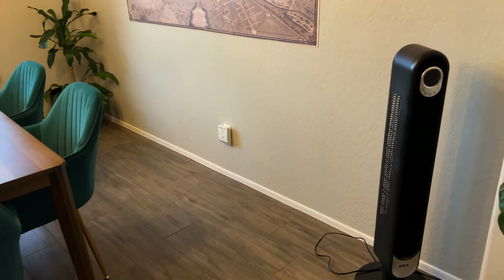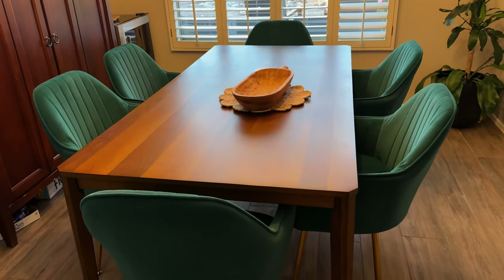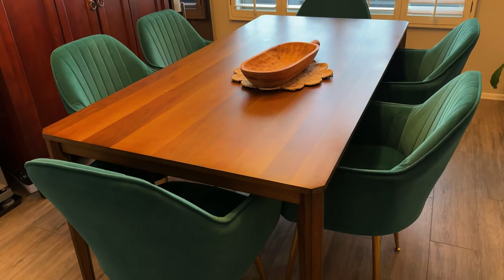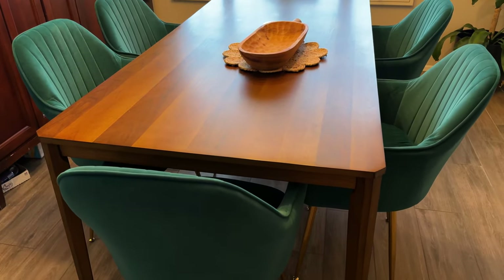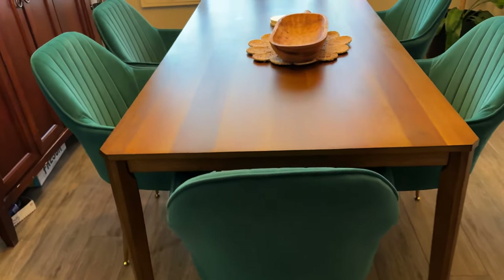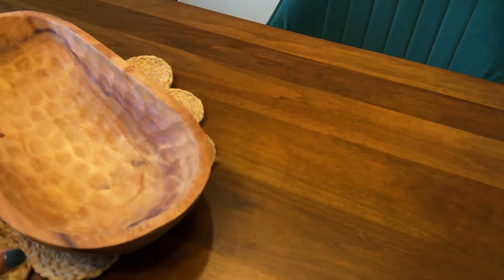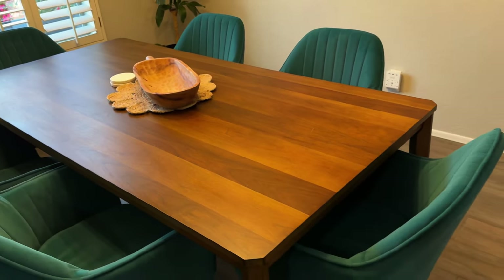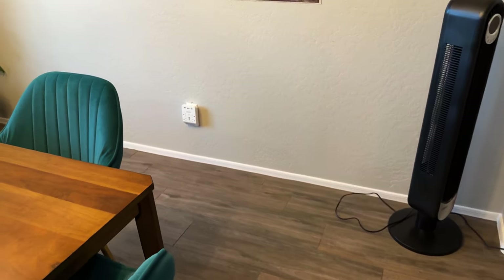We always have a stand fan. And this is the table that I finally decided to get after literally three years of looking online. And I love it. It's the right color. It's the right vibe. And I got these chairs from Amazon. I wanted velvet chairs, and I absolutely love them. They're pretty comfortable. I think they're two-hour chairs — you can sit here for two hours and not be bothered, but longer than that your back starts hurting.